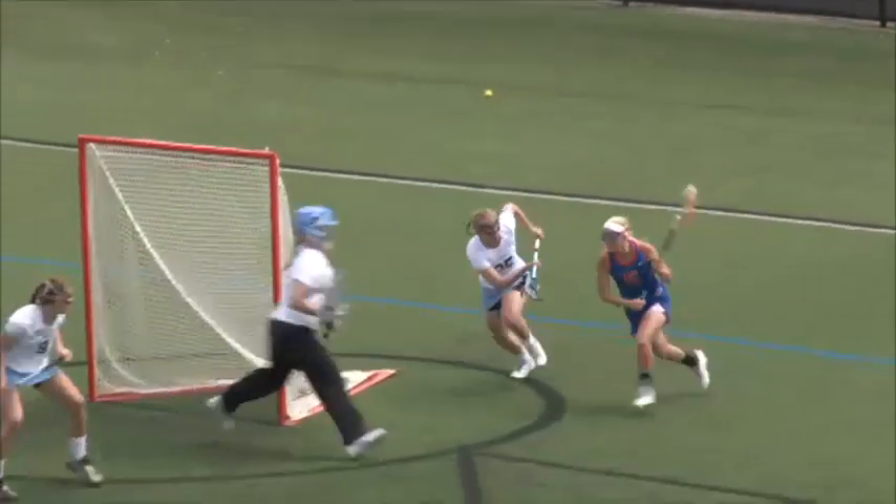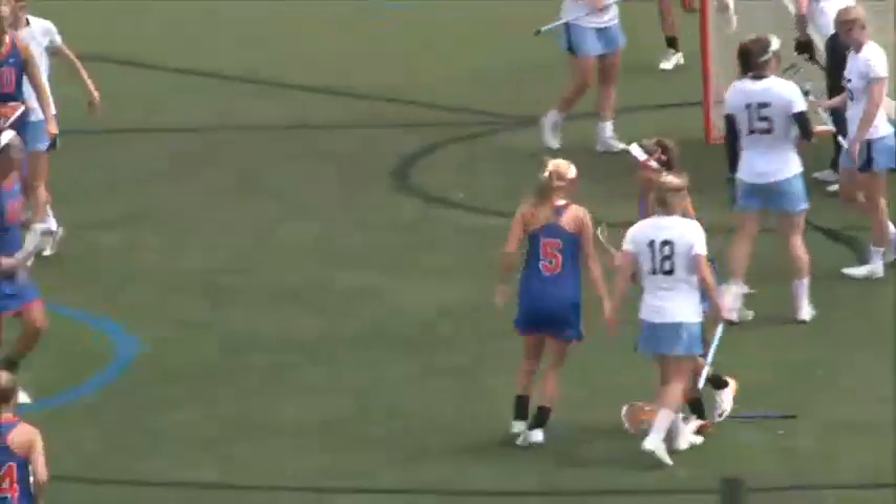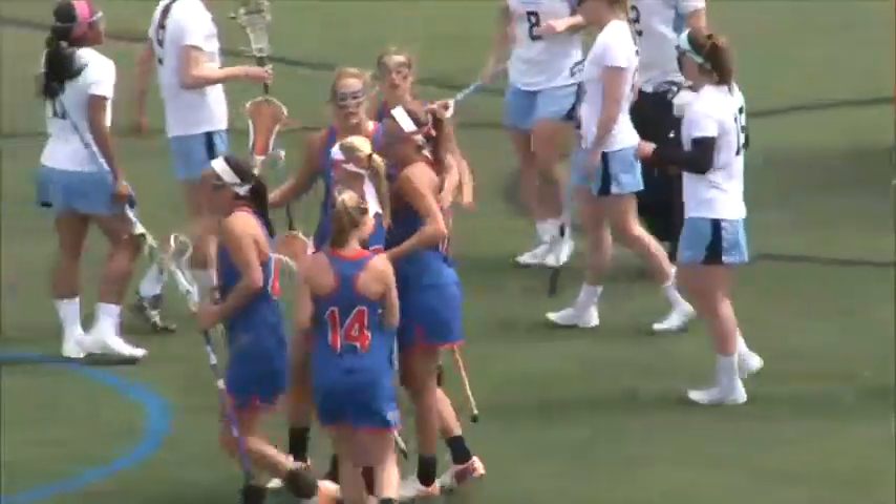Nevi Fernandez playing defense on Carly Ross for Florida. Carly Ross is able to get around Fernandez and shoot it right past Casey Emerson.